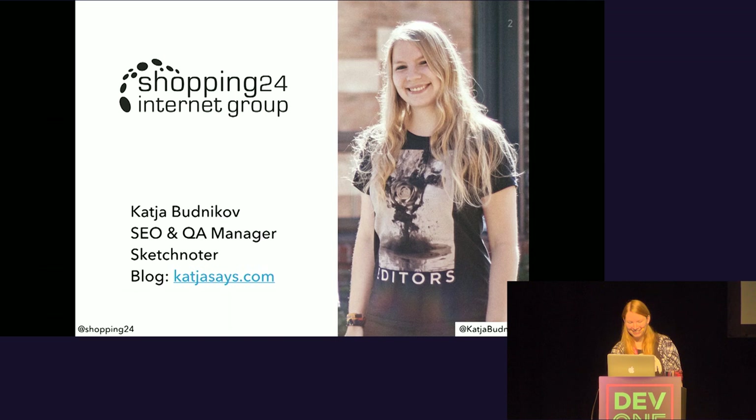I work at Shopping24, which is an e-commerce company based in Hamburg, Germany, and which belongs to the Otto Group. We have several shopping platforms on which you can search for interior, clothes, multimedia, and other things. We are basically a search engine for products, so you can see us as an affiliate channel.